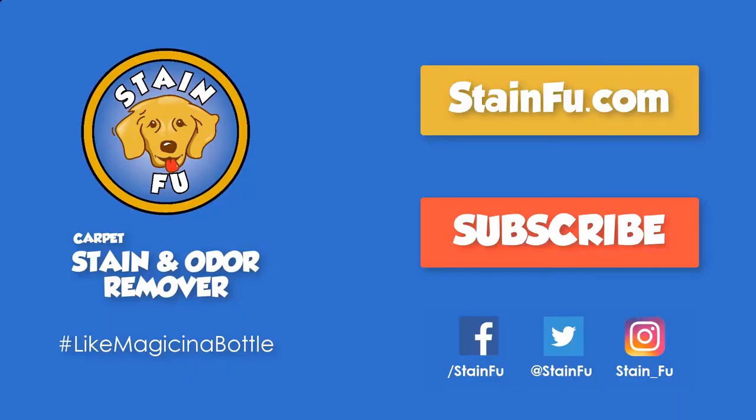There's lots of different chemistry out there, and some of them work, some of them don't, some are great, some are terrible. We've found the product that works on the widest variety of spots, stains and odors, is the safest for your carpeting, and also the fastest working. That's Stain Fu — for carpet stains and odors.